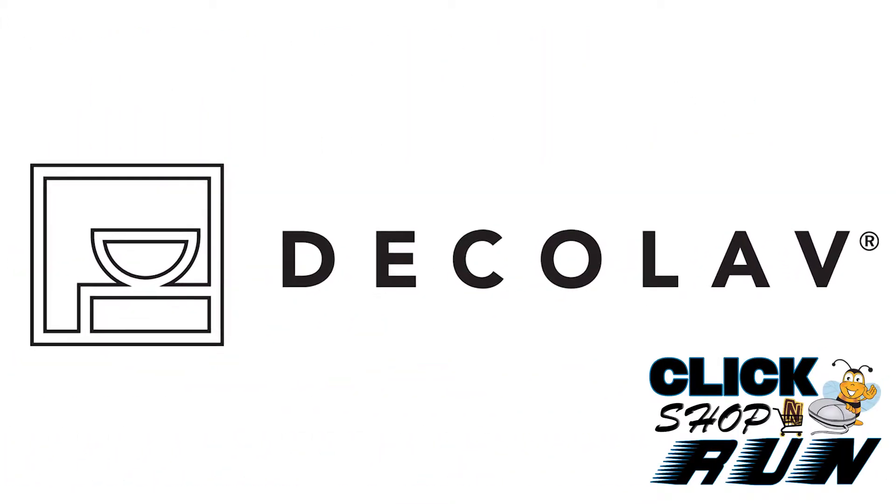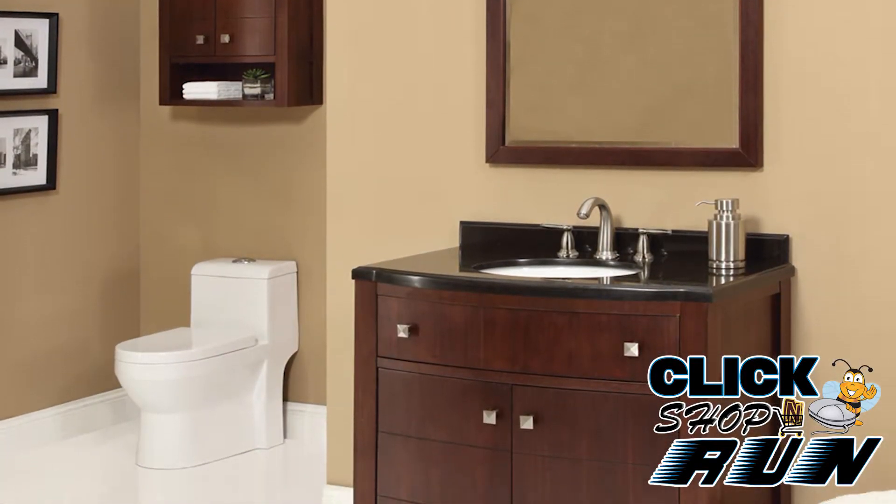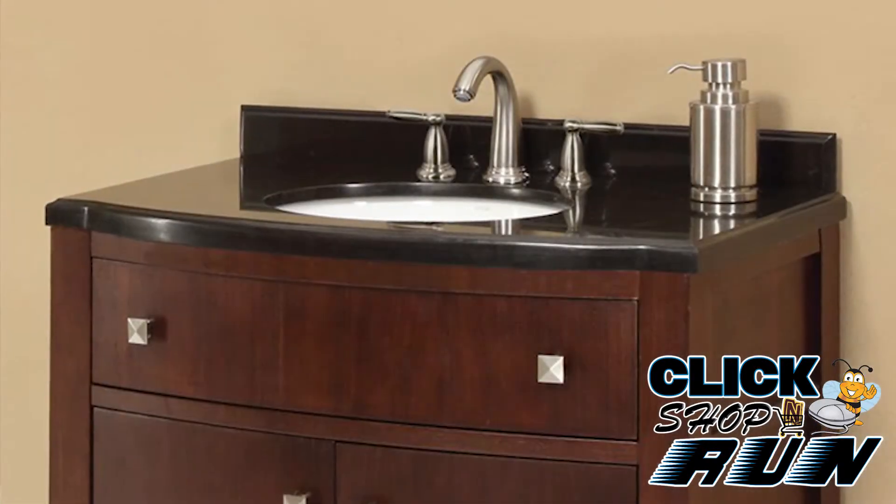If you're looking for a vanity with clean lines, ample storage, and with optional accessories like a storage cabinet or mirror, then look no further than the Adriana Collection by Decolav.